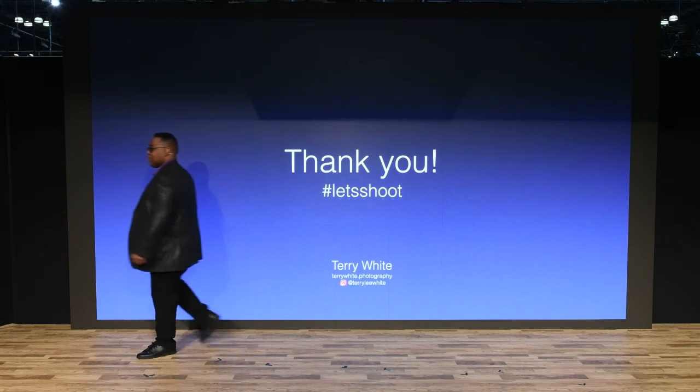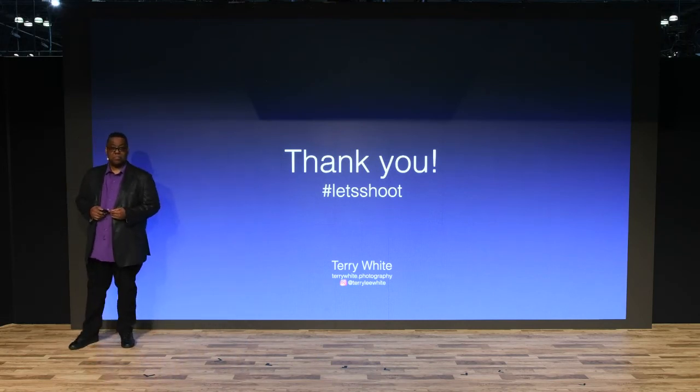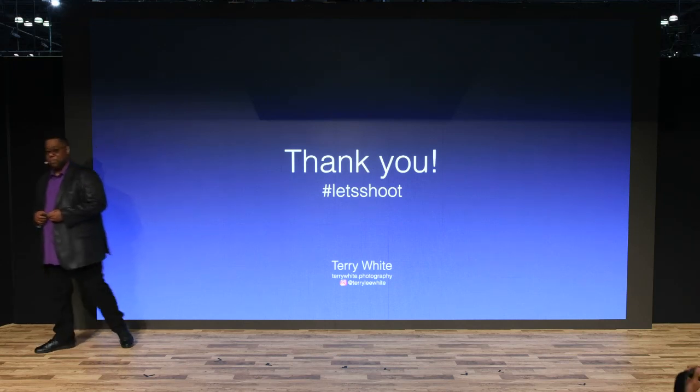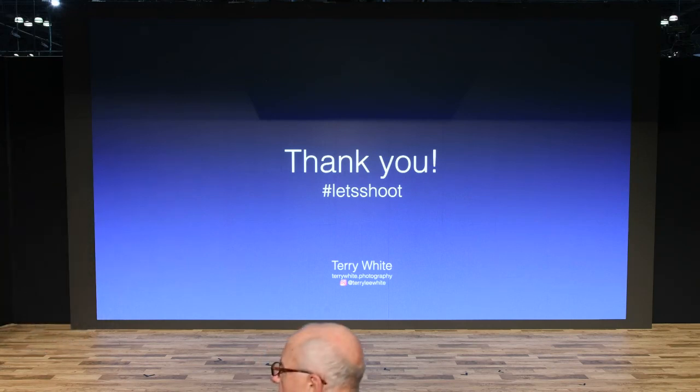Ladies and gentlemen, Terry White. Stick around — we've got more incredible education and inspiration coming to the Nikon Theater in several minutes. More education to come. Thank you.